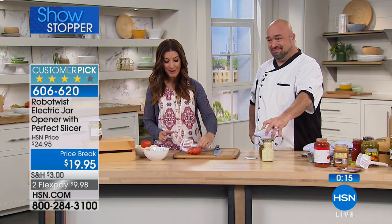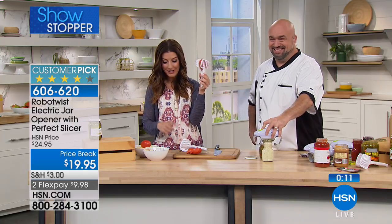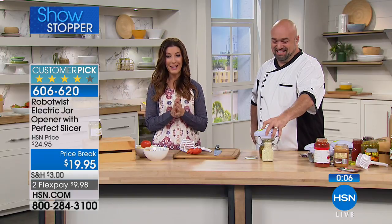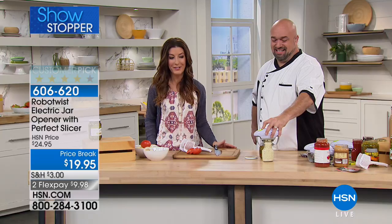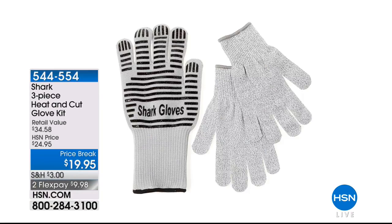You don't need a big strong man in the kitchen, though it's always nice to have you around, Mark. Final call — if you want the Robo Twist, this is our only presentation today. For the first time ever you are getting the perfect slicer so you can get perfect tomato slices, mushrooms, or hard-boiled eggs every single time with your hands away from the blade. It's already a fan favorite and a big customer pick. You're going to love having a robot in the kitchen.